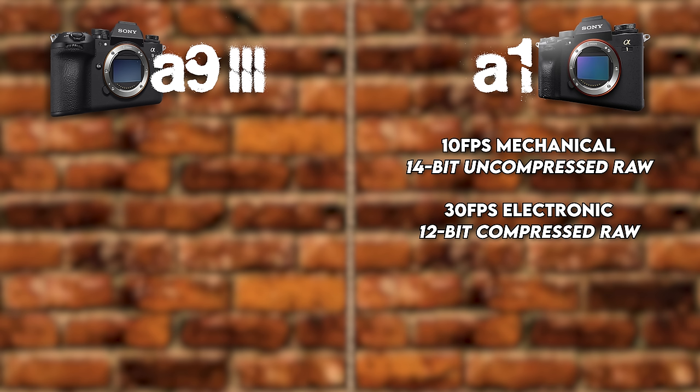Both cameras have the exact same dual card slots — two CFexpress Type A slots that are backward compatible with UHS-II SD cards. I can't wait for Sony to switch to CFexpress B cards, as CFexpress A cards are still almost three times as expensive. A 320GB card can run upwards of $600, and with how fast these cameras shoot you chew through memory much quicker. A 512GB CFexpress B card is only $179 from ProGrade. So we're taking checkmarks away from both cameras — minus one, minus one.